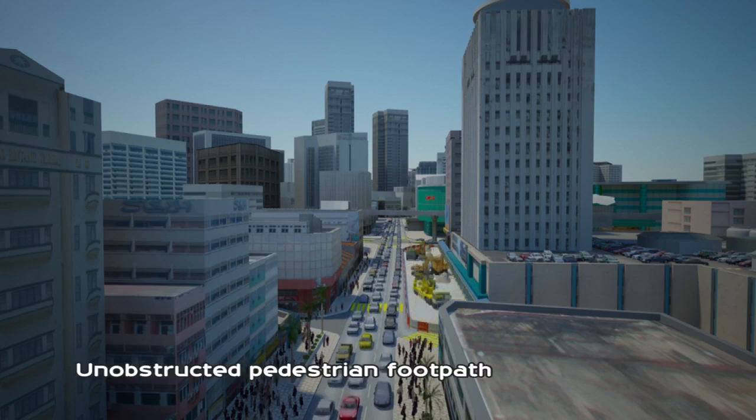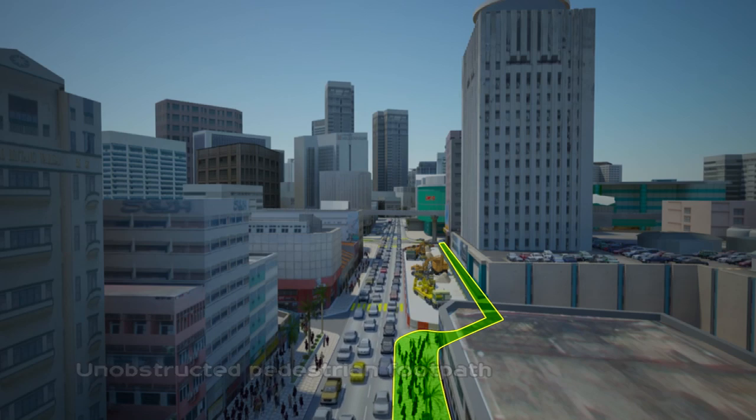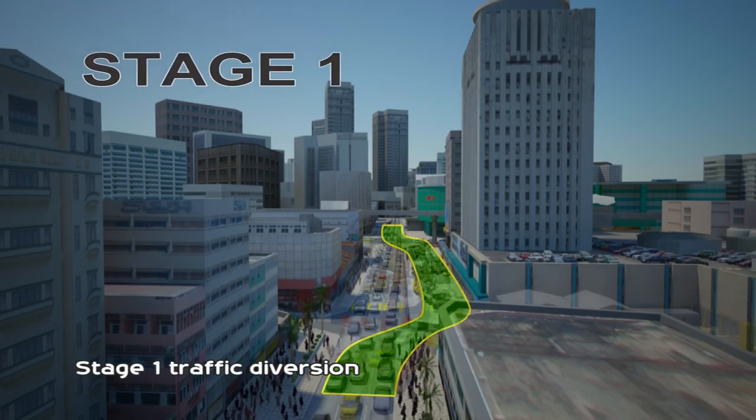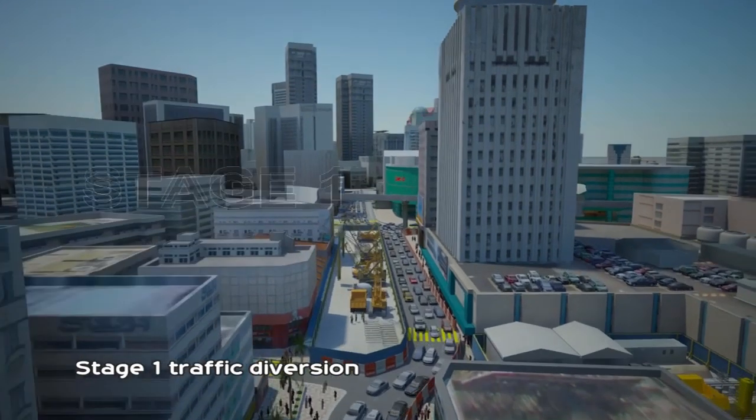During construction works, tourists and shoppers can still walk in comfort around the Golden Triangle area via dedicated pedestrian footpaths. To minimize disruption and inconvenience to the public, a comprehensive traffic management plan will be in place.